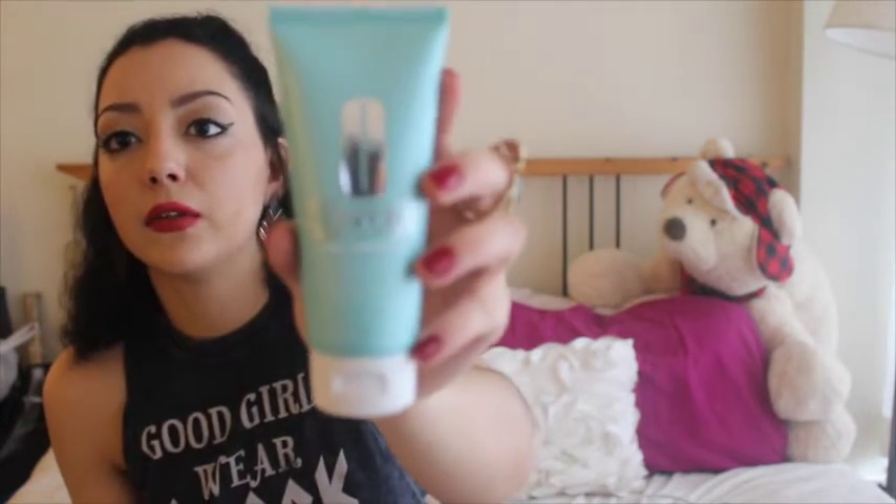This next one is not something I use every day, but I am really in love with it because I do have an acne problem. This is the Clinique Acne Solutions mask — you put it on your skin after you clean your skin and use your clarifying lotion. If you have time, just put this on your skin.